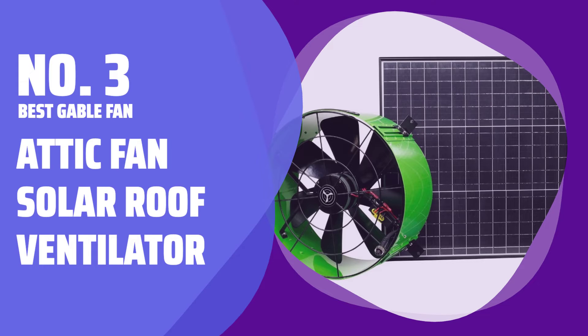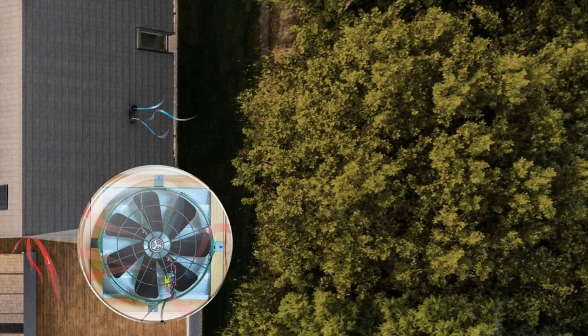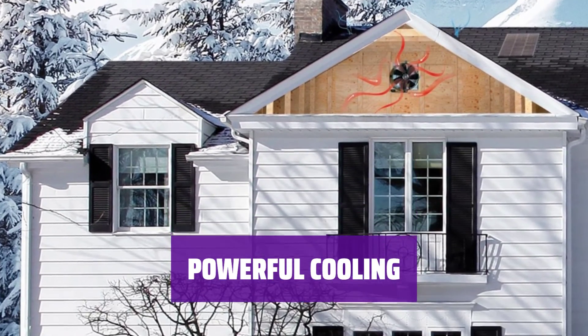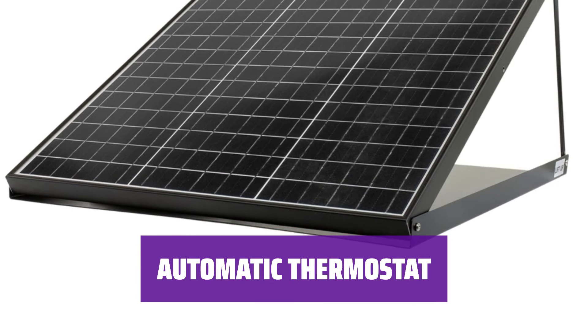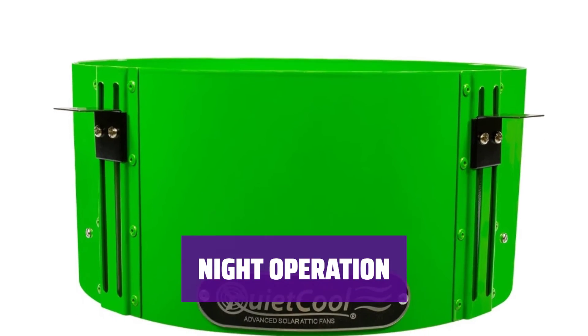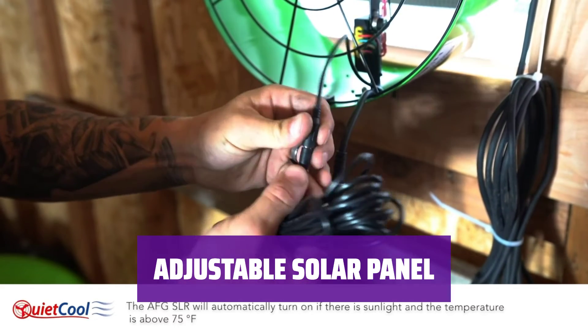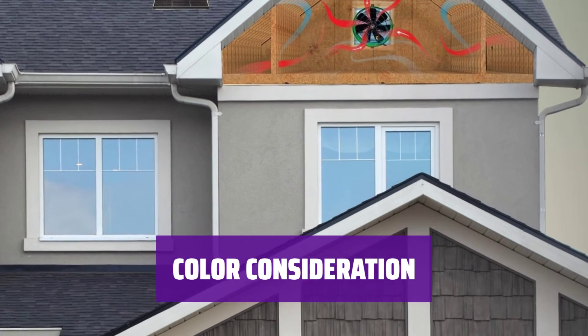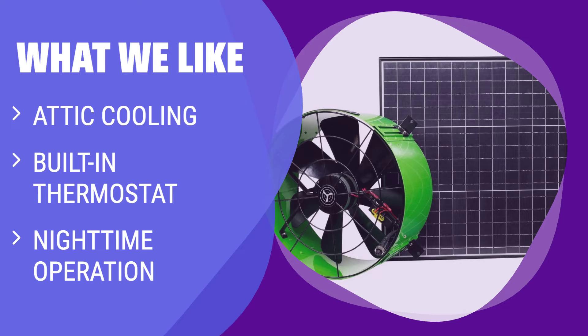Number 3 — Best Gable Fan: Attic Fan Solar Roof Ventilator. This ventilator helps push hot air out of your attic, making your home cooler. With a 14.5-inch diameter, it can cool spaces up to 2,400 square feet. The built-in thermostat turns the fan on at 83 degrees and off at 72 degrees automatically. It comes with a standard plug for night operation if needed. The solar panel can tilt up to 60 degrees for maximum efficiency. If you have a gable-style roof, this is a great choice for maintaining a comfortable indoor temperature.